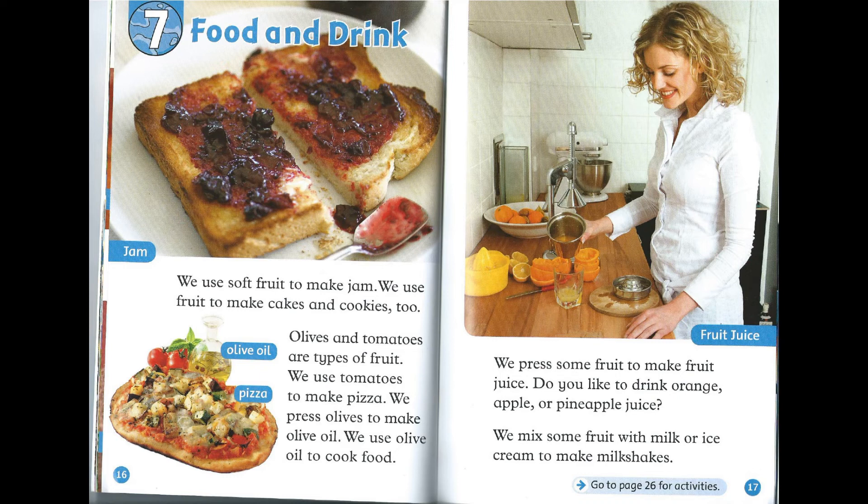Chapter 7: Food and Drink. We use soft fruit to make jam. We use fruit to make cakes and cookies, too. Olives and tomatoes are types of fruit. We use tomatoes to make pizza. We press olives to make olive oil. We use olive oil to cook food. We press some fruit to make fruit juice. Do you like to drink orange, apple, or pineapple juice? We mix some fruit with milk or ice cream to make milkshakes.